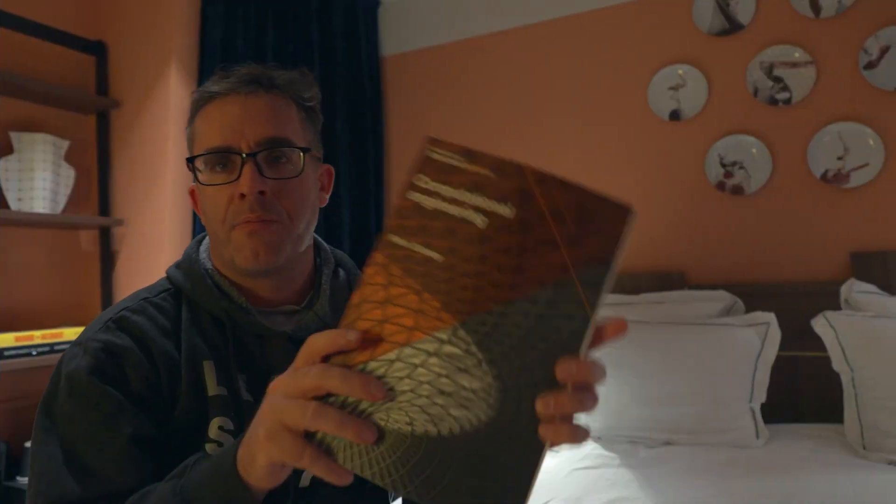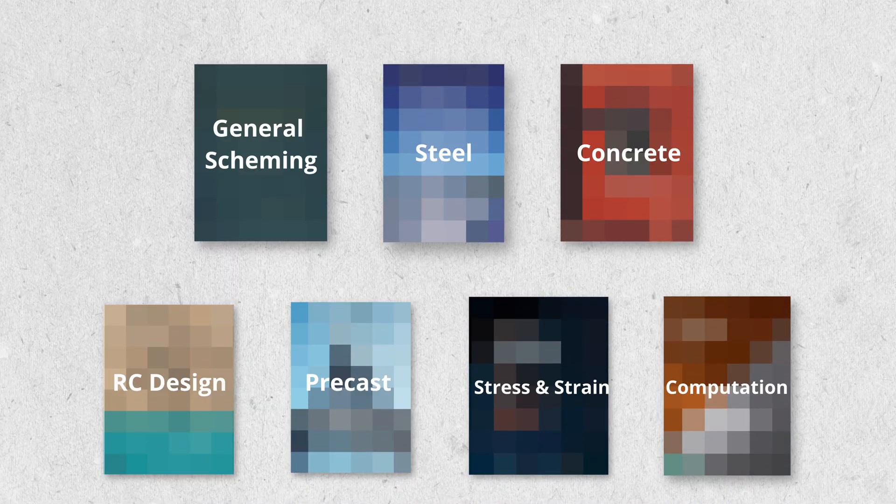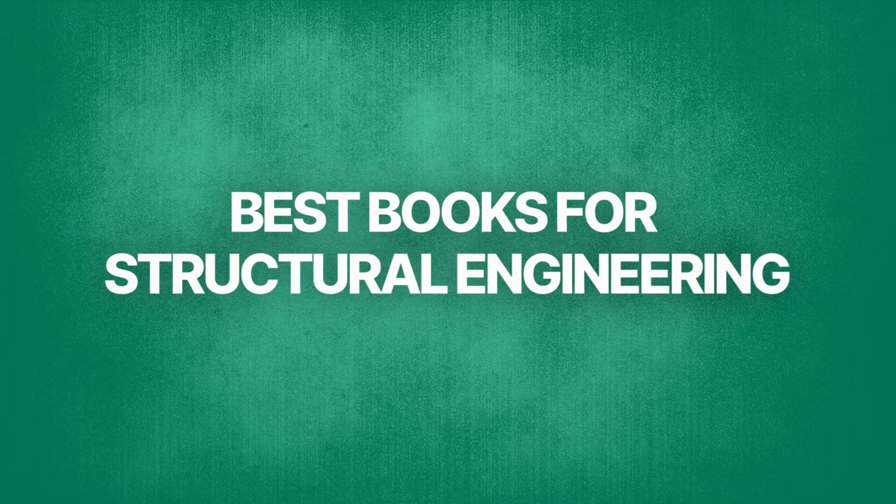This is a video I teased earlier in the year and it's been a long time coming. I break down the top books that every structural engineer should have. Stick around to the end because there's a book you likely haven't heard of that should be part of everyone's tool chest.